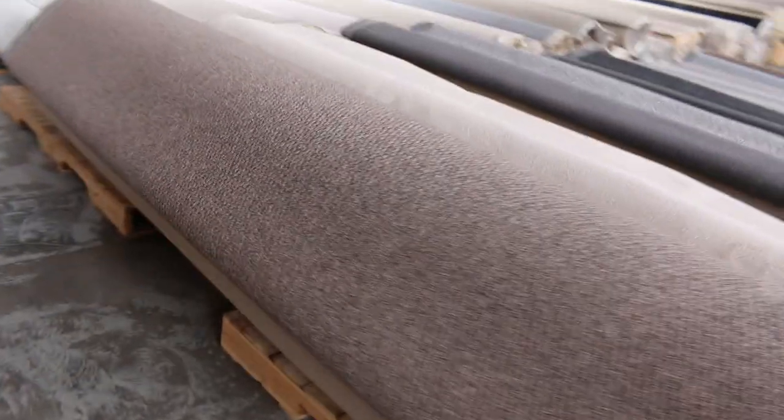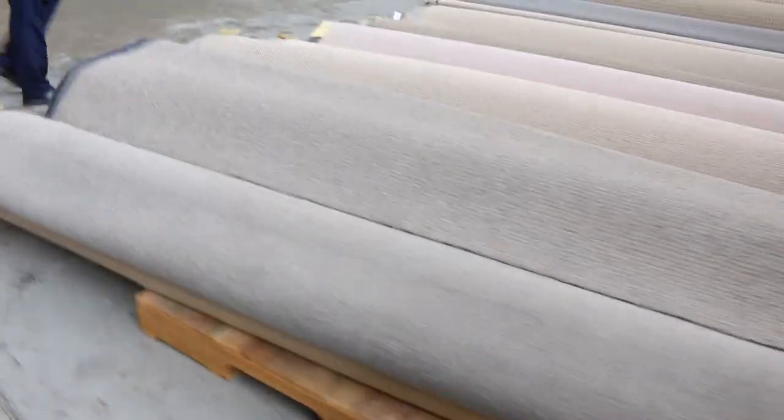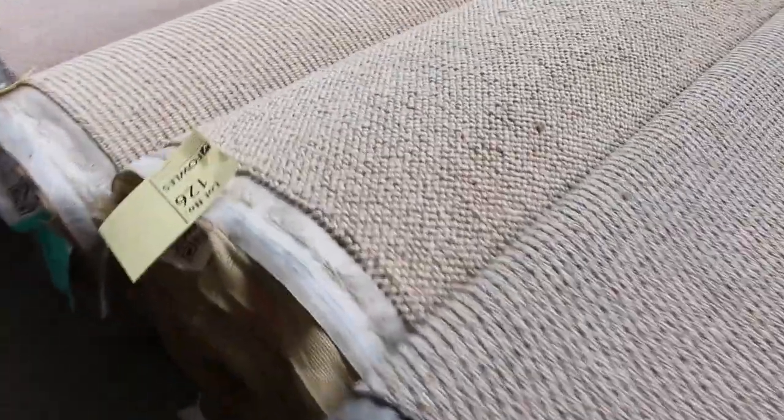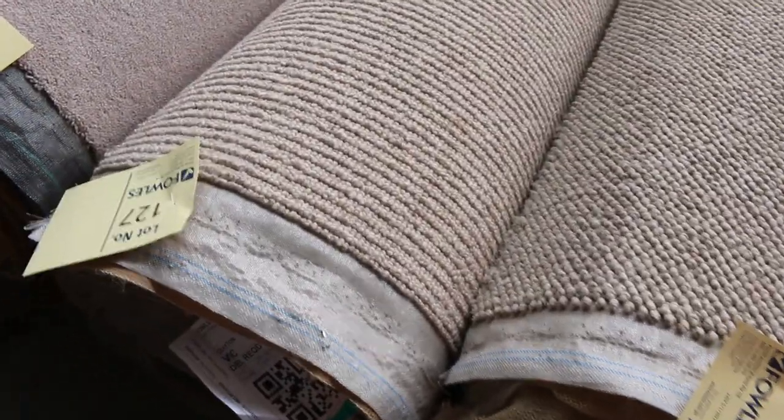Starting to get into some bigger stuff now. That one on N93, that's a nice hardy semi-commercial style there. Rounding the corner now into the really big pieces. Check that one out — you've got lot 127 there, it's a pure wool, about 13 metres from memory. Really nice. You're a couple hundred bucks a metre in the shop, so I reckon it'll go for about $30 to $40 a metre.